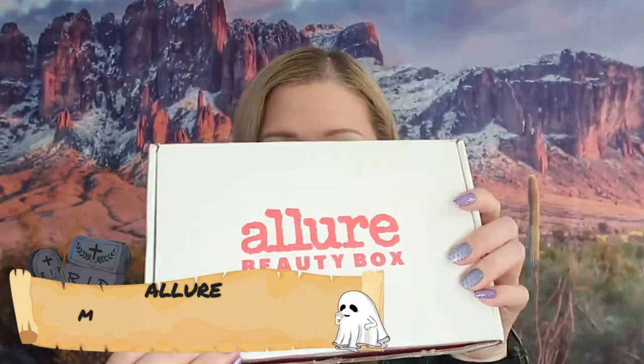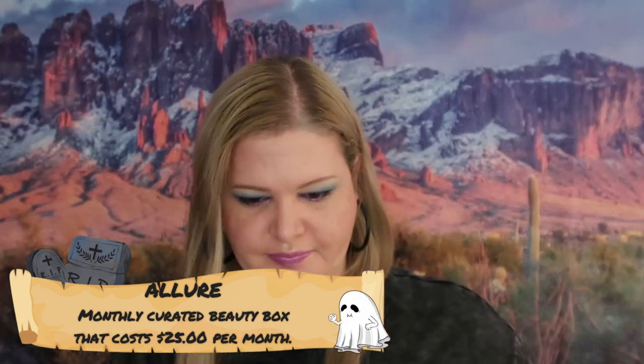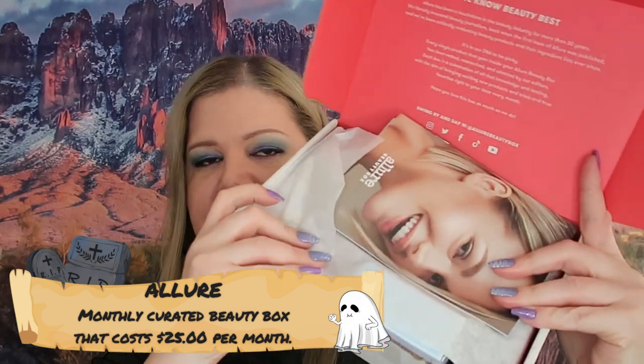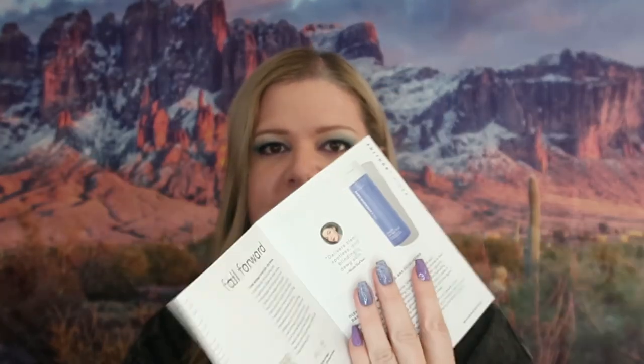Let's go ahead and get into the Allure box. This is the inside of the box and what that looks like. They always come with this brochure here — sometimes it has some random stuff. The little brochure has the prices and the products listed on the inside, so I find that incredibly useful.